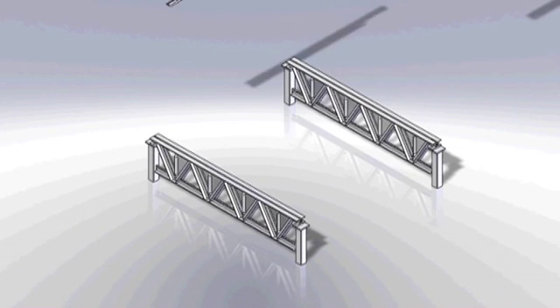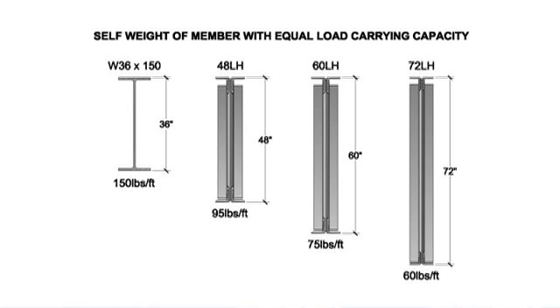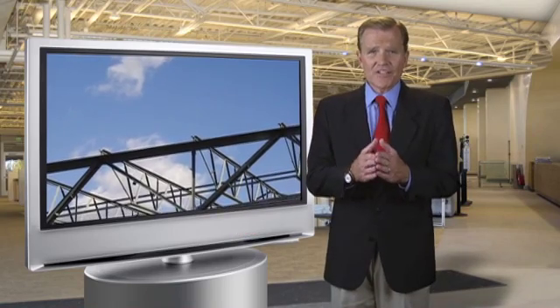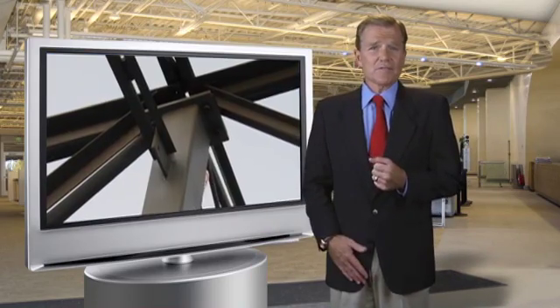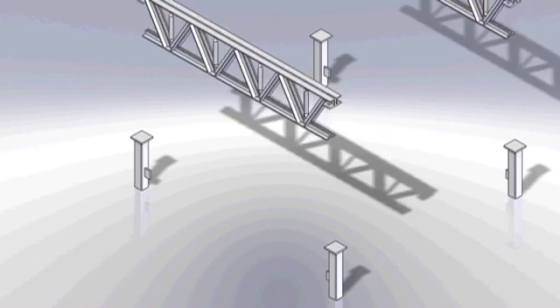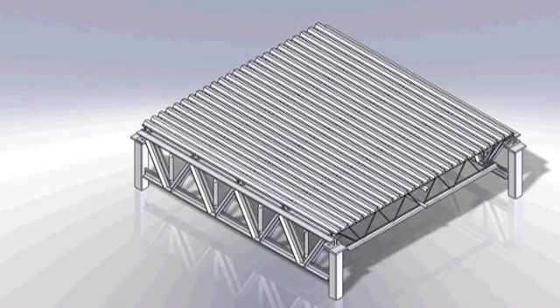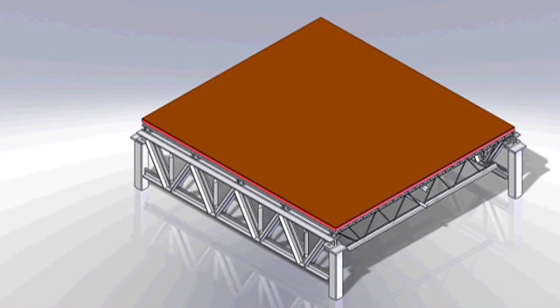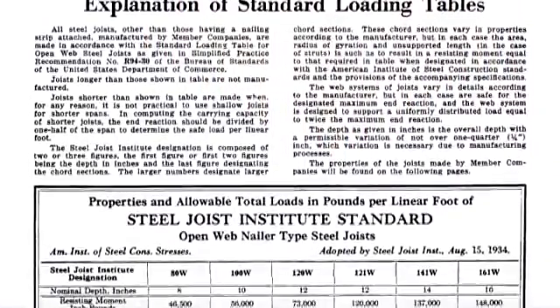Steel joist girders are primary structural members designed to support the concentrated loads applied by the steel joists. Like the joists, there are significant weight and cost advantages for joist girders when compared to solid web wide flange beams. All joists are considered secondary structural products in that they bear on primary structural members, such as joist girders, steel columns, and concrete or masonry walls. In typical steel frame construction, joist girders bear on columns, steel joists are supported by the joist girders, then the steel deck covers the steel joists and roofing or flooring material is placed for the finished surface.